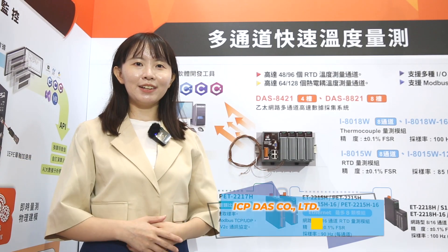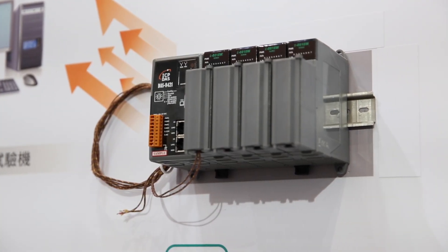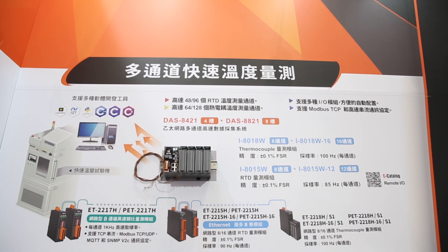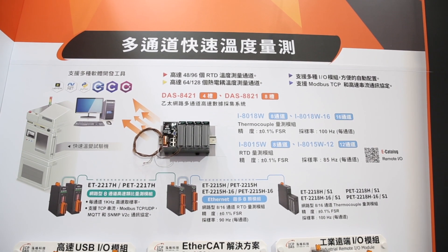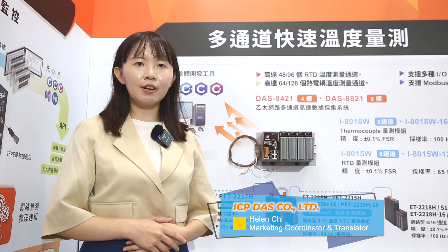Hello, I'm Helen. Our new DAS8000 series creates a multi-channel high-speed data acquisition system. The system helps staff to efficiently acquire temperature data from the IC test handler. The series supports up to 96 RTD channels and up to 1 to 8 thermal cover channels. The sampling rate of each channel can be as fast as 100 Hz.